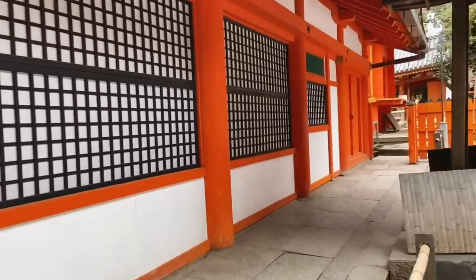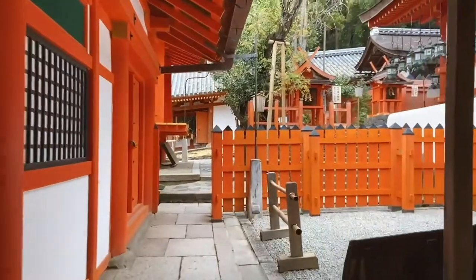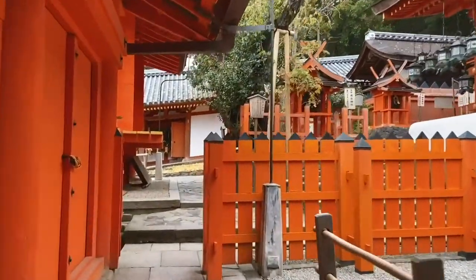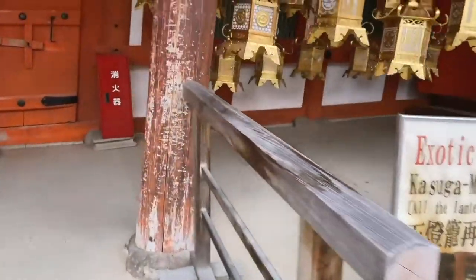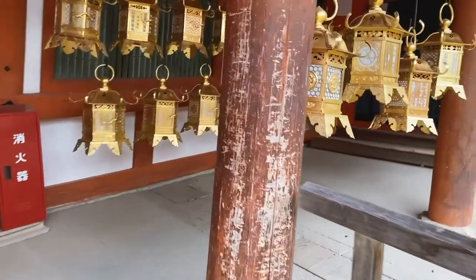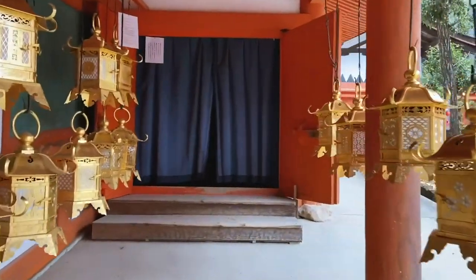Moving on, we are slowly heading towards the Fujinami no Ya Hall, which is really where all the magic happens as it is lit by hundreds of lanterns resembling the Mantaro Festival, held every February and August here. So you are in for a treat.